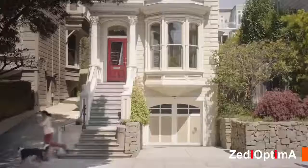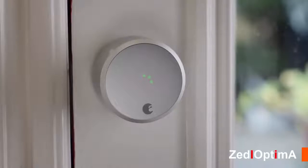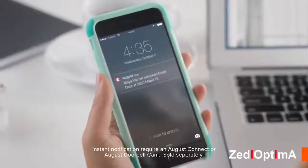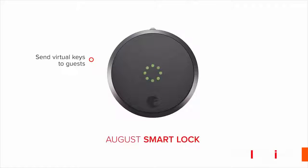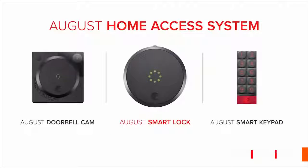Never leave keys under the mat or in fake rocks again. The August Smart Lock allows you to let in who you want, when you want, and get instant notifications when anyone comes and goes from your home using the August app — so you know your loved ones are home safe. You can even keep track of guests with a 24/7 activity log right on your smartphone. Send virtual keys to guests and never copy a key again. Always know who comes and goes. August Smart Lock automatically locks and unlocks your door and is part of the August Home Access System. Welcome to a life that's more simple and secure.